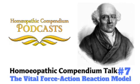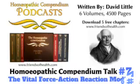Hello everyone, this is Jill bringing you a new episode of the Compendium podcast series, here from our home base high in the magnificent Himalayas in North India. The little family team extends a very warm welcome to our homeopathic listeners all over the world. In these podcasts you can listen to short readings on important themes and interesting topics taken from the six volumes of the Homeopathic Compendium by David Little.